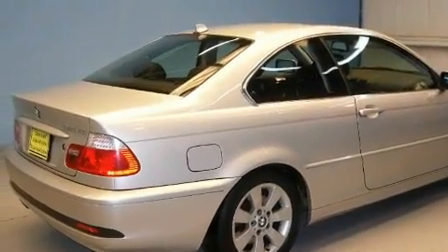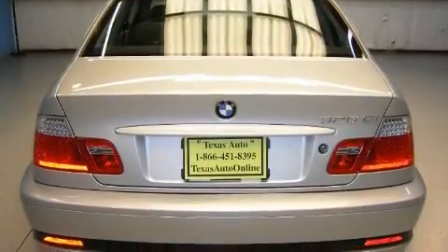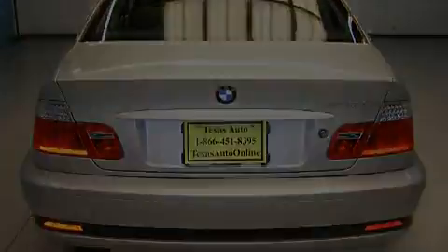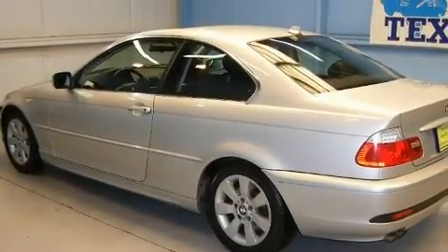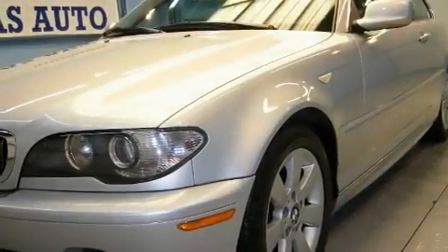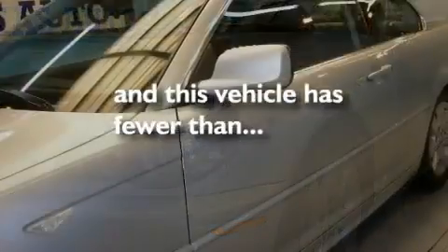Its top features include a sunroof with a sunshield, heated front seats, cruise control, a premium audio system, a leather interior, a multi-link rear suspension, aluminum wheels, adaptive brake lights, air conditioning with automatic climate control, and this vehicle has fewer than 53,000 miles on the odometer.